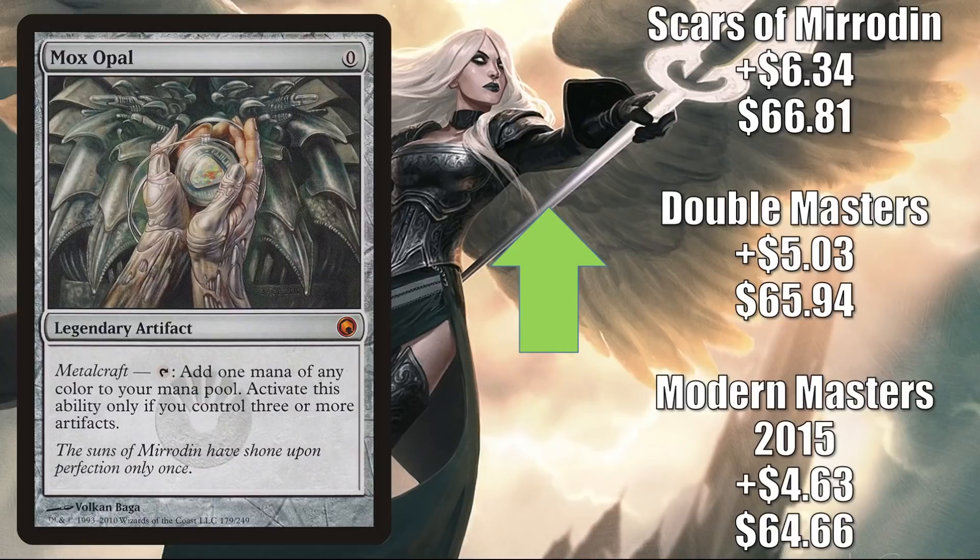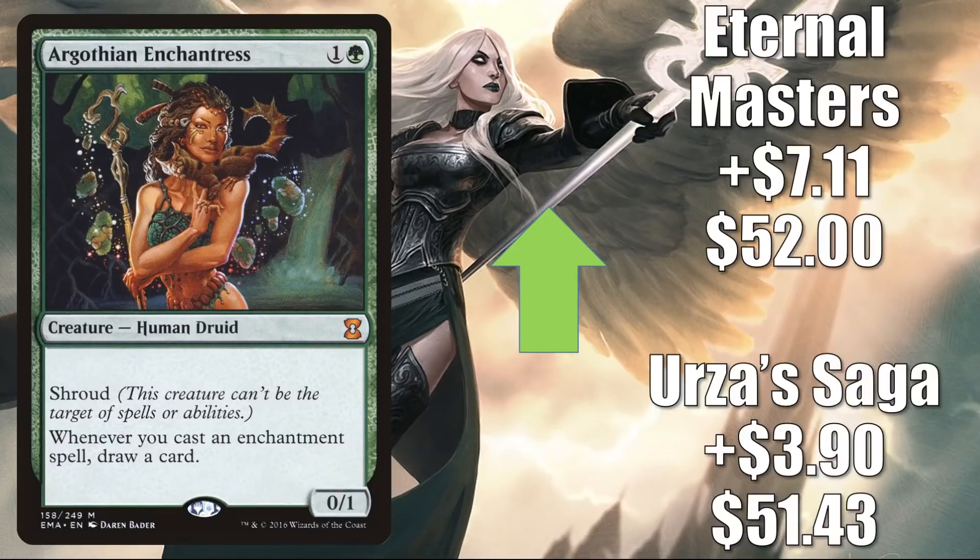Argothian Enchantress — there's a Saga copy up $3.90 to $51.43; the Eternal Masters copy is up $7.11 to $52. This is in Legacy Enchantress, but also getting a lot of Commander play currently. You'll see it in Sythis and a lot of other new builds coming out of Kamigawa Neon Dynasty: Go-Shintai of Life's Origin, Tatsunari, Satsuki. Plus it's another good upgrade to Upgrades Unleashed and in fresh builds around Chishiro, Kaima the Fractured Calm, and Kosai Penitent Warlord.